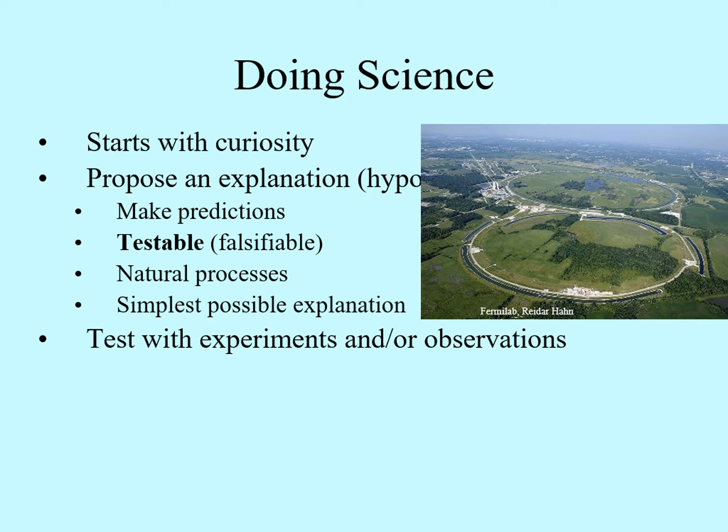In astronomy, we rely mainly on observations for this. It's hard to bring a star or a planet into the lab and start doing experiments on it. However, we do have the whole universe doing experiments for us.